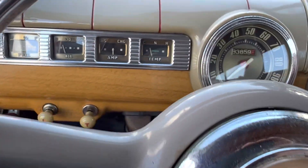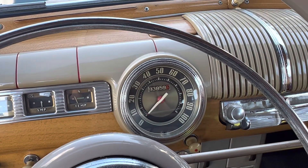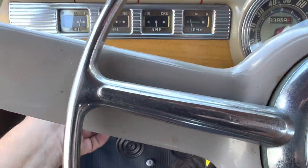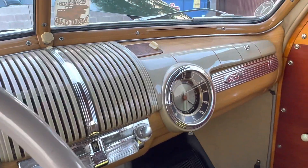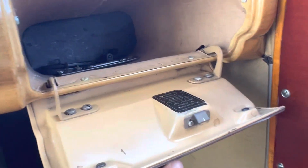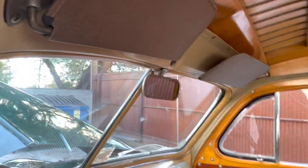46 Ford. The lights on the radio turn on but it doesn't work — I'm not hearing anything play. Original heater controls, accessory trim.